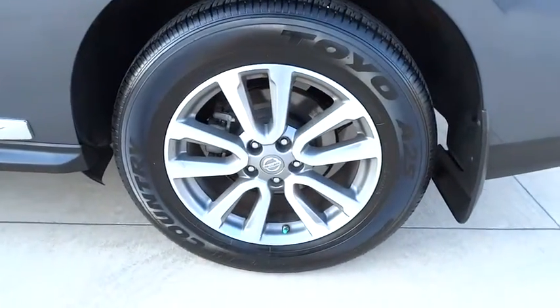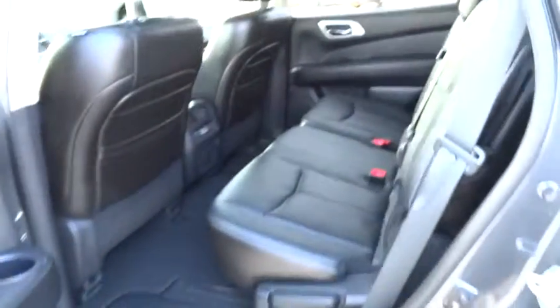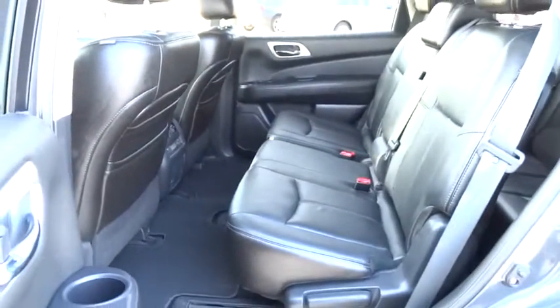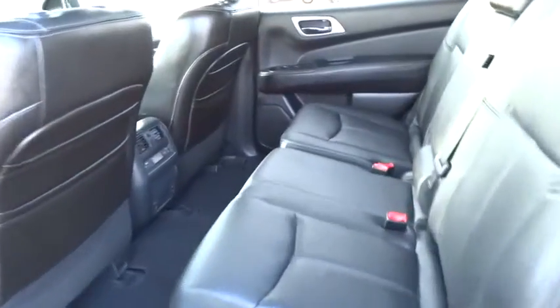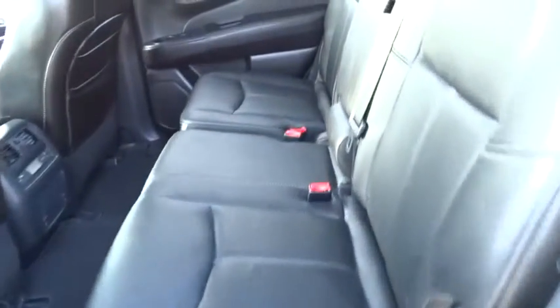Aluminum wheels, keyless entry, cruise control, climate control, FWD, AM-FM stereo radio, rear defrost, CD player, bucket seats, power windows, MP3 player, trip computer. This vehicle is Carfax certified one owner and qualifies for the Carfax buyback guarantee.